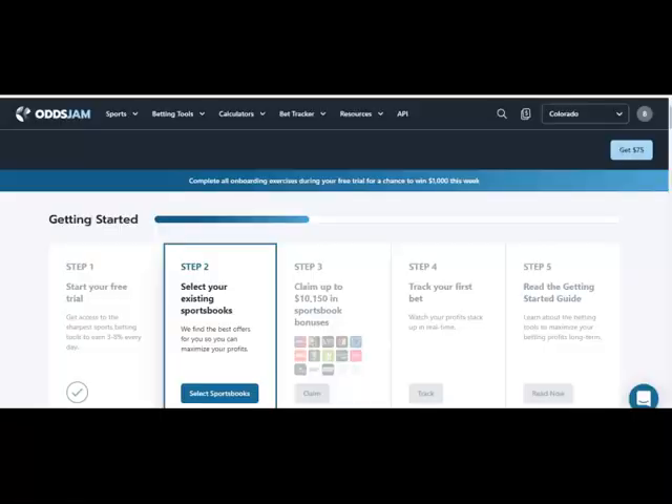My name is Boyd. I'm a data analyst with OddsJam. OddsJam.com is a betting tool to help you identify mathematically profitable wagers. We're going to show you the free trial and also how you can select the sportsbooks in your area — we recommend getting as many as you can to have as many choices and options.